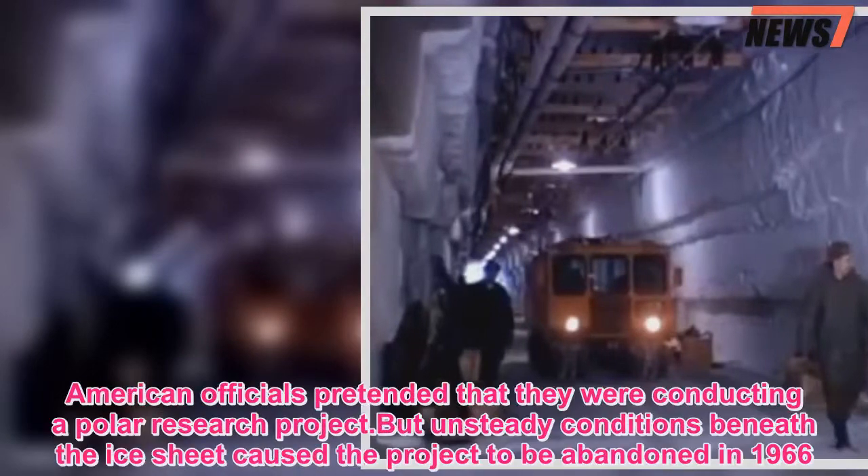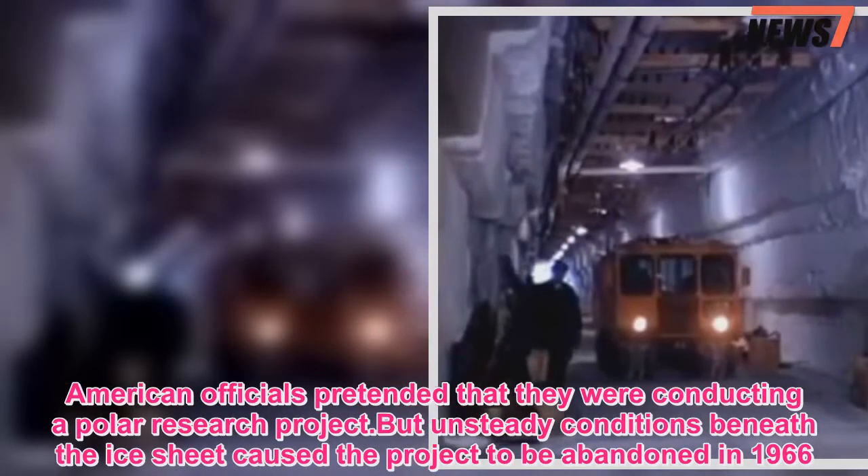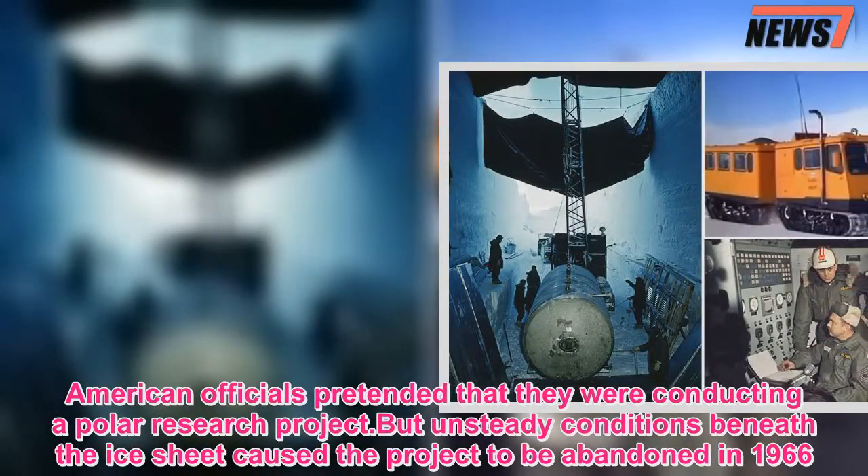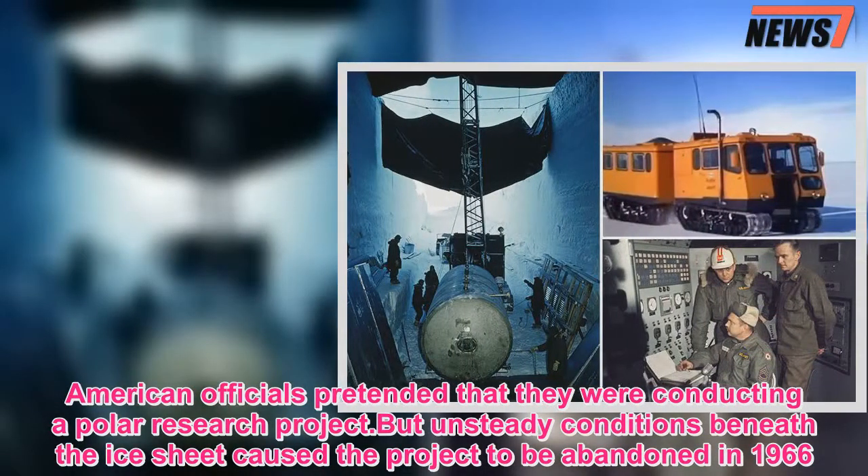American officials pretended that they were conducting a polar research project. But unsteady conditions beneath the ice sheet caused the project to be abandoned in 1966.